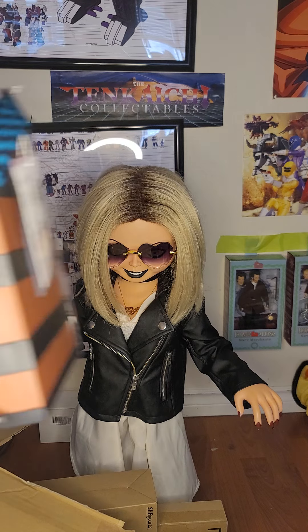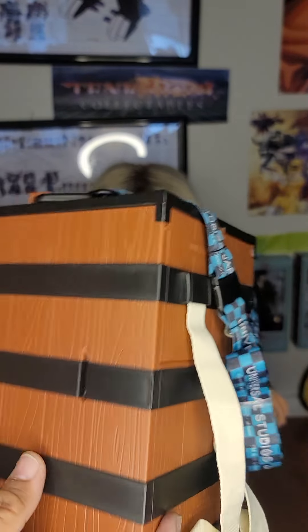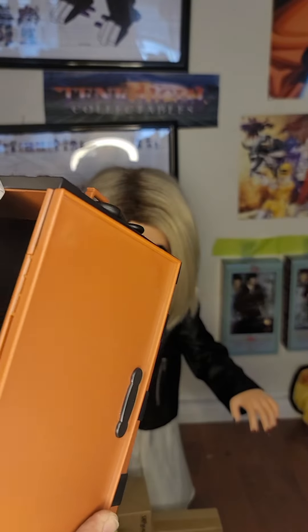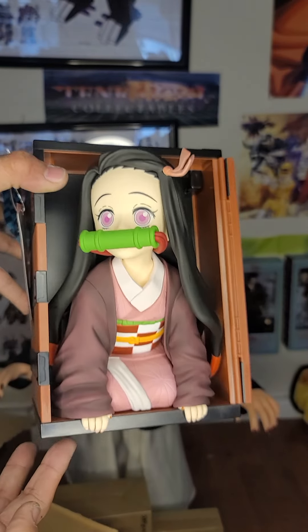The fourth thing in the box is a Demon Slayer mini backpack with Nezuko inside.